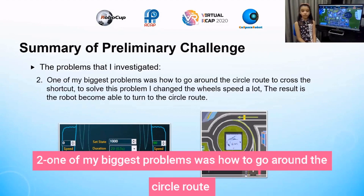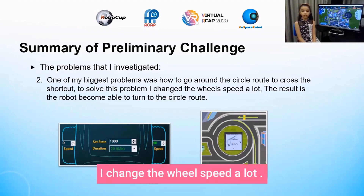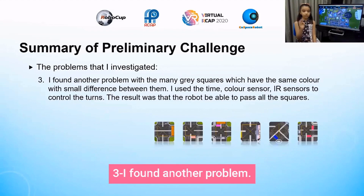Problem 2: one of my biggest problems was how to go around the circle route to cross the shortcut. To solve this problem, I changed the wheel speed a lot. The result is the robot became able to turn equally on the circle route.